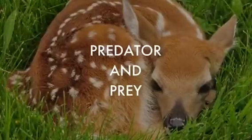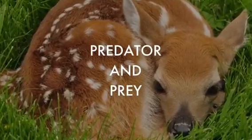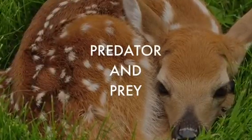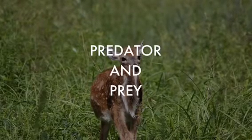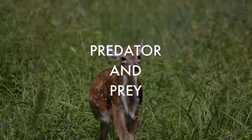White-tailed deer are herbivores, so they are not a predator for anything, but they are prey for many animals. Their main way of escaping predators is fleeing. They have eyes on the side of their head to help them see predators coming, and they also fight back with their hooves and antlers as a last resort.